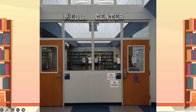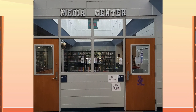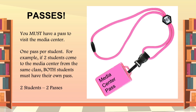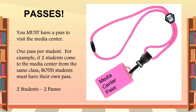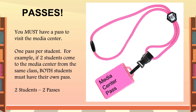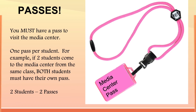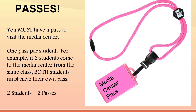Now that you've had a virtual tour of the media center, here are some important rules you will need to know. Number one, in order to come to the media center, you must have a pass from your teacher. If more than one student is coming from the class, you both need separate passes. One pass, one student. Two passes, two students.